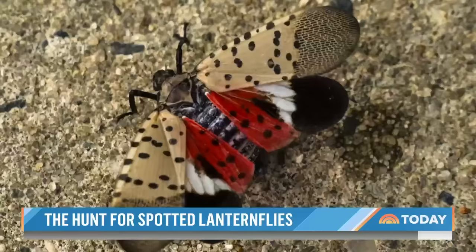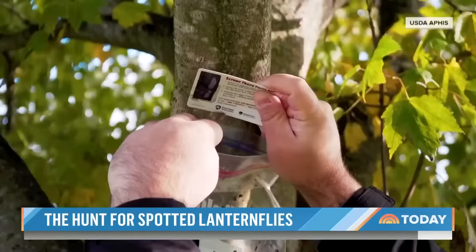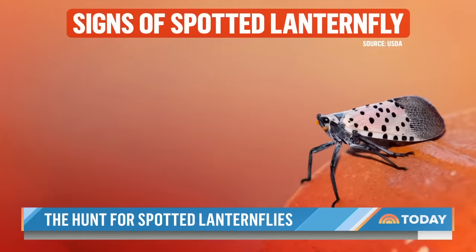So what can you do to save everything from beer hops to peach, plum, and poplar trees? If you spot these eggs, scrape them into a bag of hand sanitizer, seal it, and throw away. Also watch out for oozing plants with a fermented odor, sticky fluid, plus sooty mold.